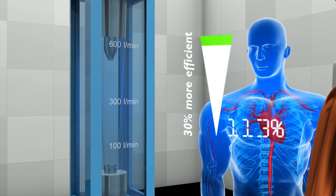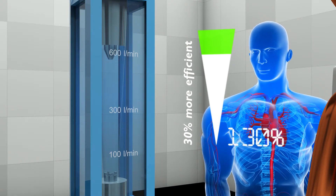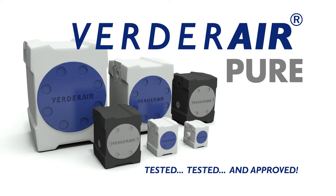30% more efficient than the competition. The Werder Air Pure Double Diaphragm Pump — tested, tested and approved.